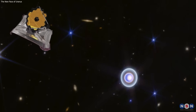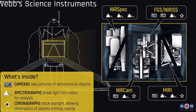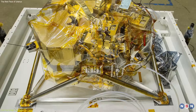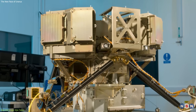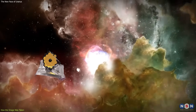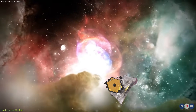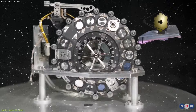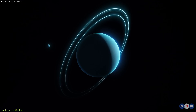The new image of Uranus was taken by the James Webb Space Telescope. To take the image, Webb used two of its four scientific instruments: the near-infrared camera, or NIRCam, and the mid-infrared instrument, or MIRI. These instruments allow Webb to reveal hidden details and features that are otherwise obscured by dust, gas, or clouds. By using different filters, Webb can capture different aspects and layers of Uranus' atmosphere and rings.